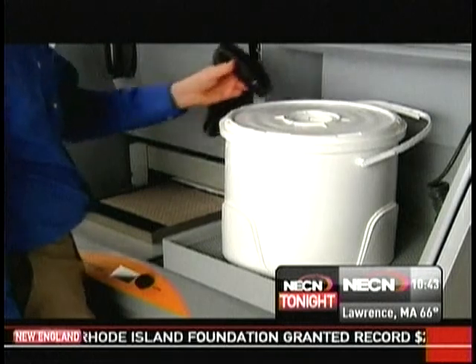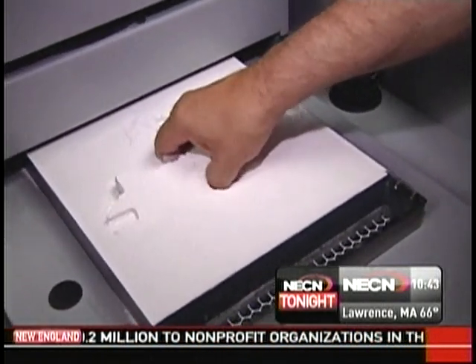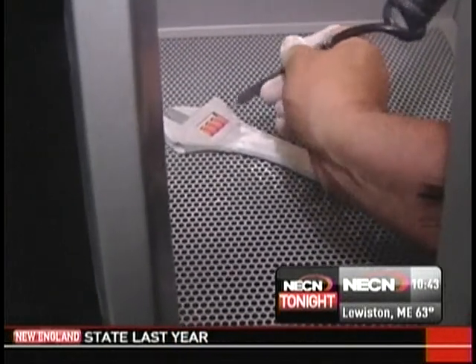Infused with extra resin in this case so the copy will be as strong as the original tool. The process takes several hours, but I got to lift the finished product out of the powder. It feels like you have your hands in flour. Then I got to blow it clean and examine it in awe.